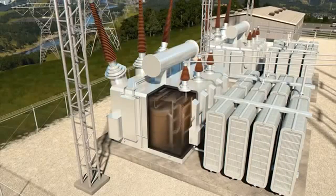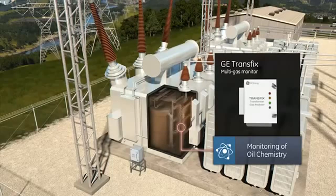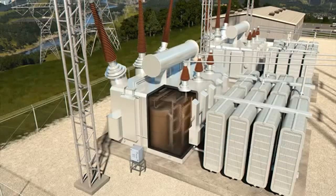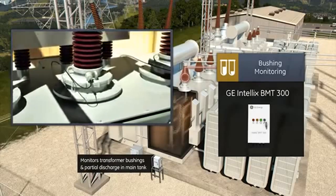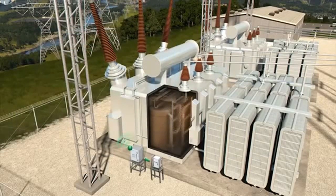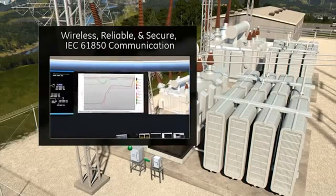Continuous monitoring of oil chemistry can provide advanced knowledge of developing fault conditions. GE's Transfix Multigas Monitor is regularly testing trace amounts of the gases in this transformer's oil using photoacoustic spectroscopy. GE's Intelix BMT-300 is continuously monitoring the condition of the transformer bushings and partial discharge activity within the main tank. The results are communicated to the control center via IEC 61850 communications over a reliable and secure GE wireless network.